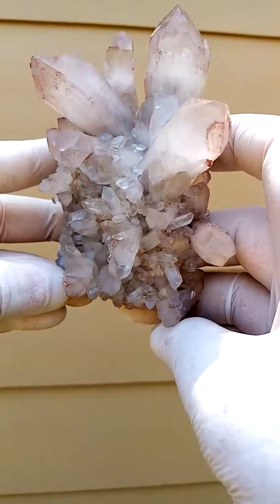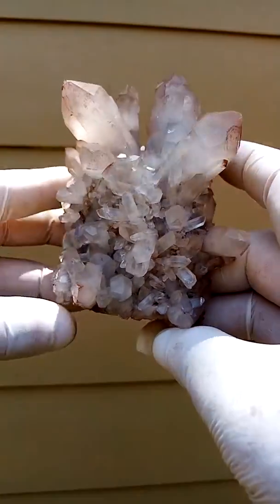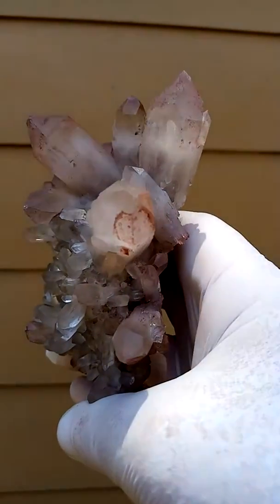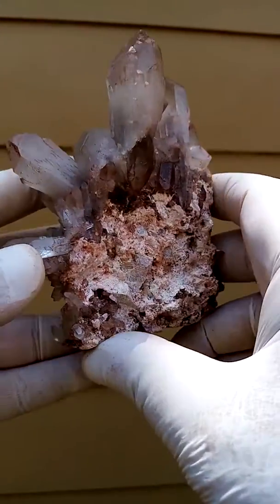A hand-sized quartz cluster from the Orange River region, South Africa. The grey to red inclusions in the quartz would be hematite trapped inside.